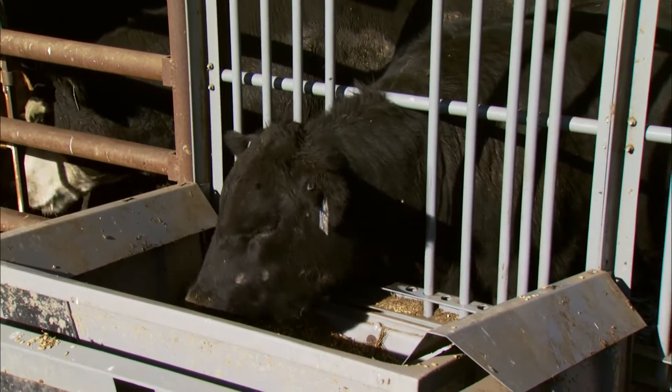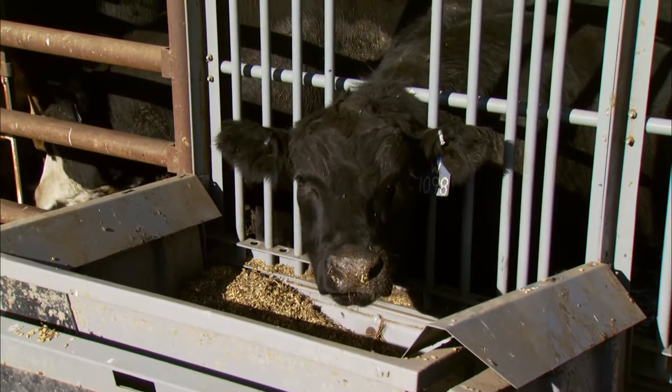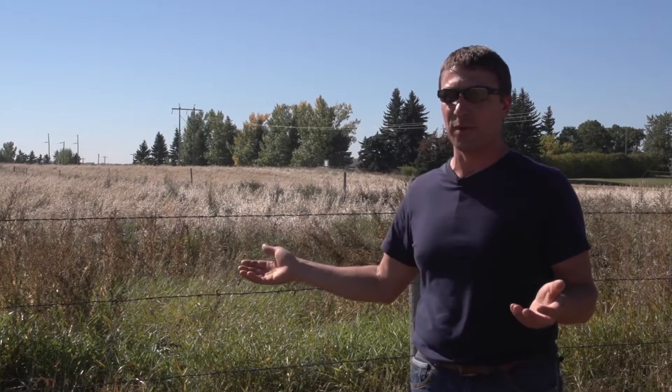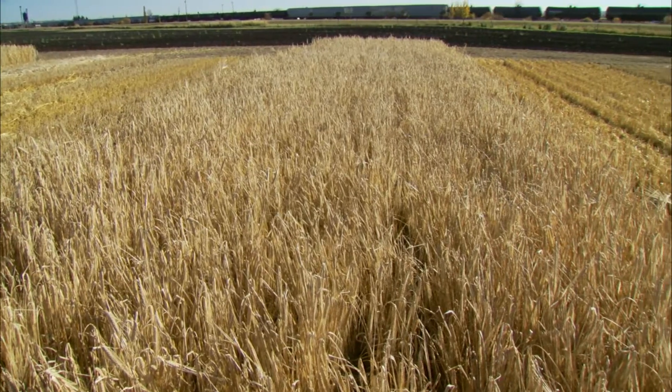Cows that stand in the corral, of course, they're not going to stop doing what they do. That manure needs to be dealt with. Bringing the cattle to the feed, all of a sudden now we don't have any manure removal costs. In fact, we have a cost benefit — we're putting the nutrients back on the land.